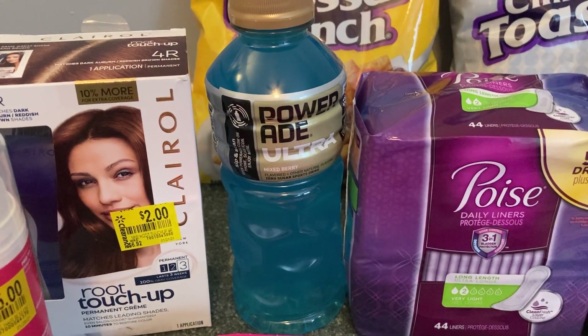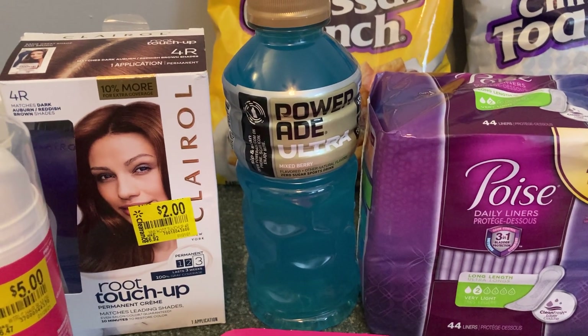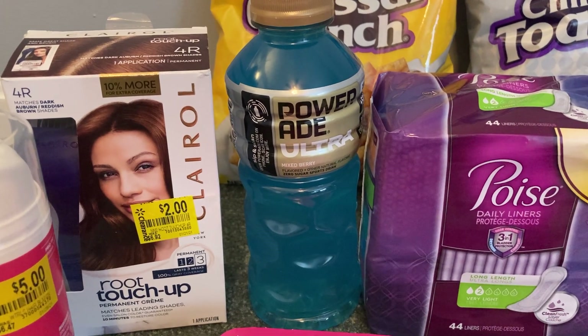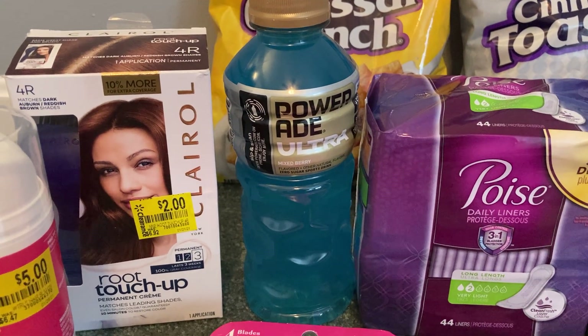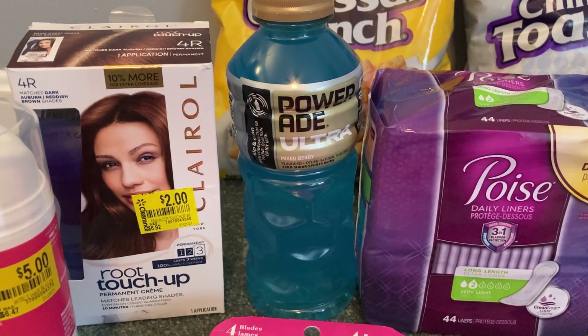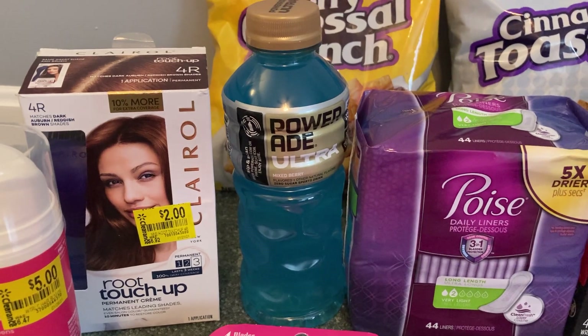An easy rebate that hopefully you have on your Ibotta account is on this PowerAid Ultra. It's 20 ounces and it's only $1 at Walmart. You will pay that out of pocket but then Ibotta will give you $0.40 back making your final cost just $0.60. As always check your Ibotta accounts because accounts do vary.